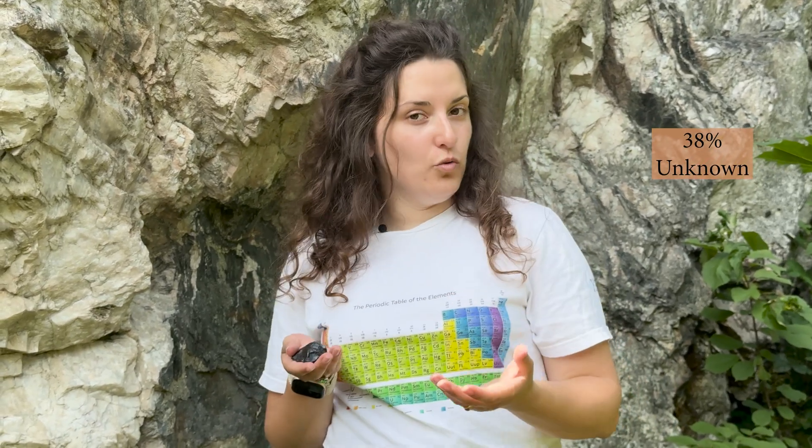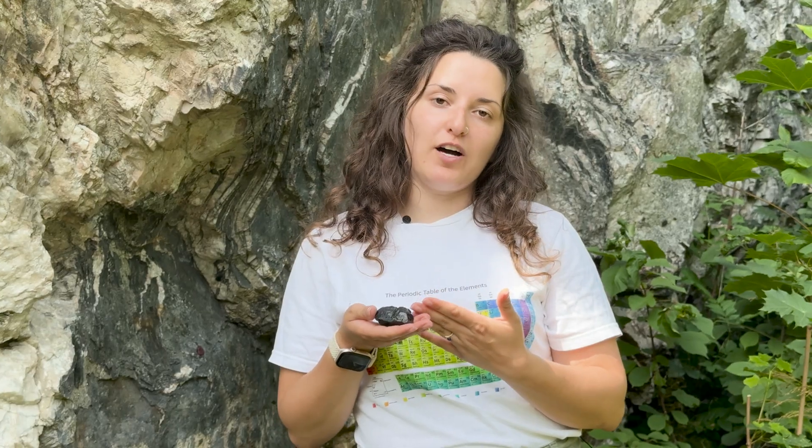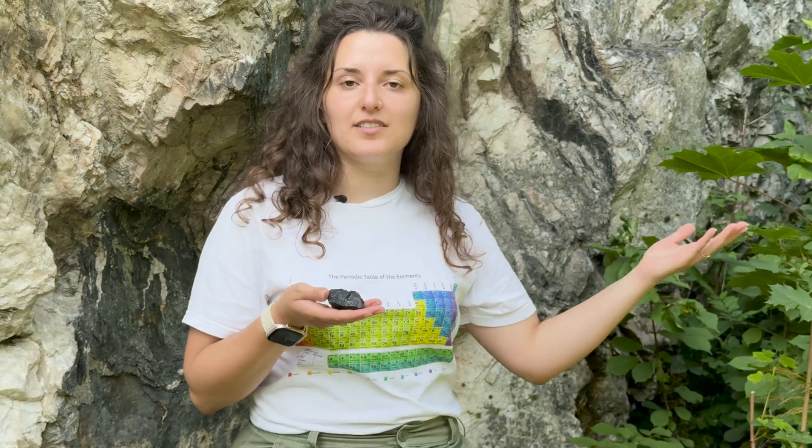There is a very popular research article which explains that the elements contained in gadolinite are 38% unknown. They were quite difficult to separate because the elements are chemically very similar, and it took quite a while with chemical extractions to separate them. Eventually, they named four of the elements found in this rock after the mine itself.